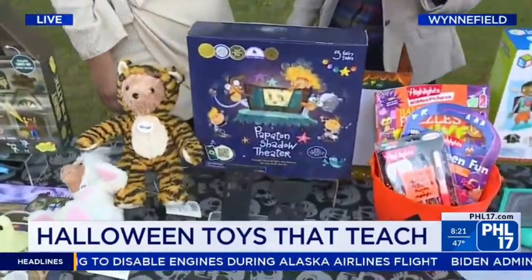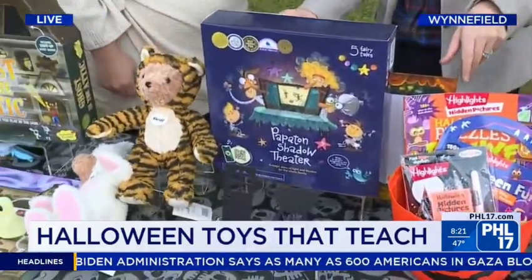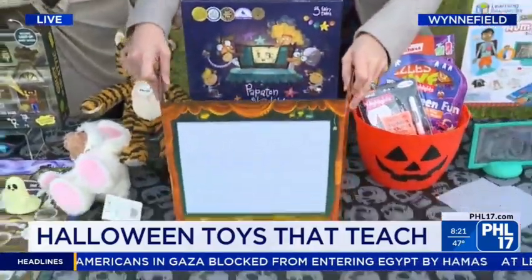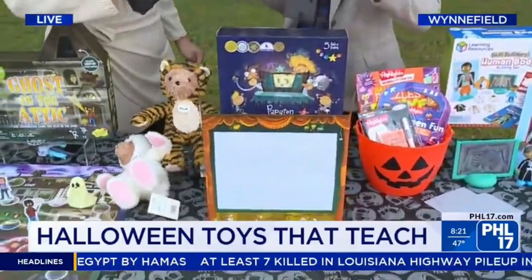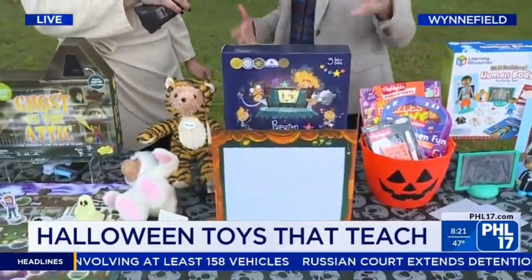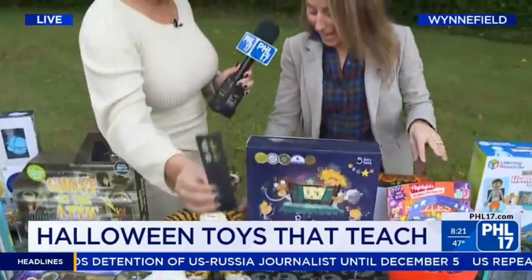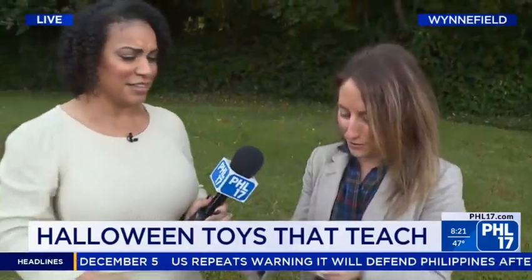This is the Papaton Shadow Theater by Papaton Kids. We're back to stories in the dark — it's Halloween, who doesn't love a good story in the dark? It's like a little shadow screen, and there are all sorts of different cutouts. You can do setting, characters, different story elements, and then your phone shines through. Kids can tell a story and work on those communication skills. We've got monsters and dragons — all great things for your story.